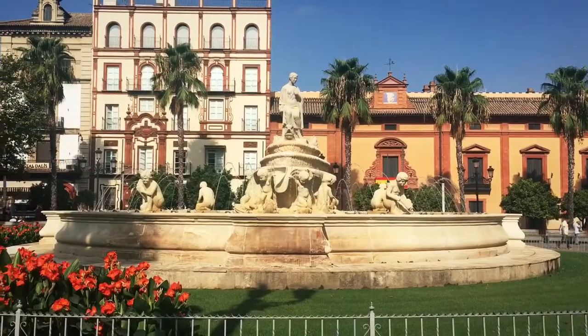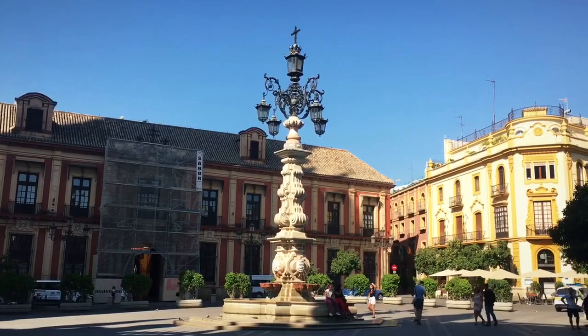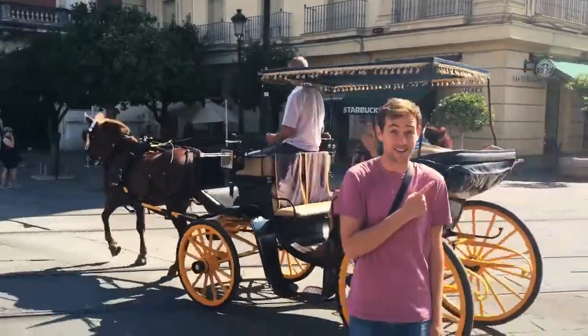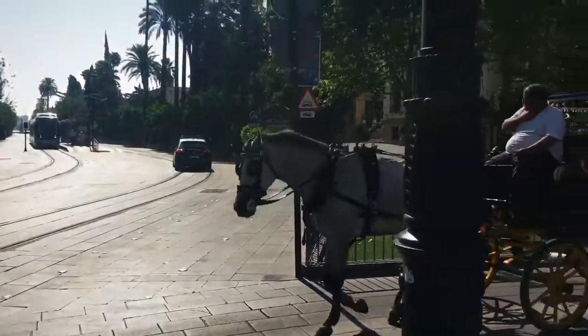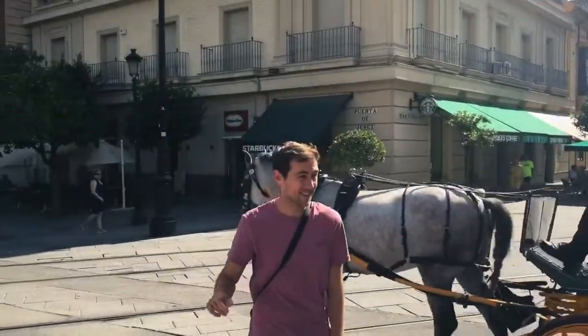Hola mi amigos, this is one of the cooler fountains here in the city. There's a horse and buggy, another beautiful one, and a car.